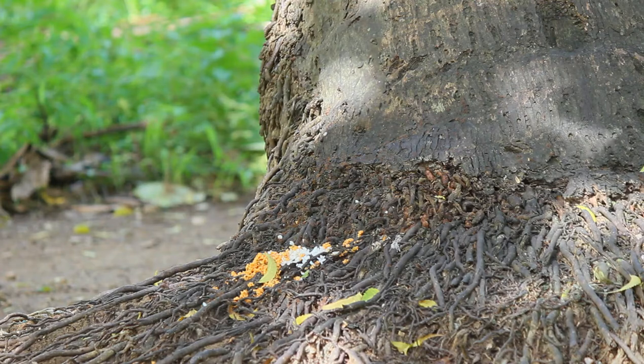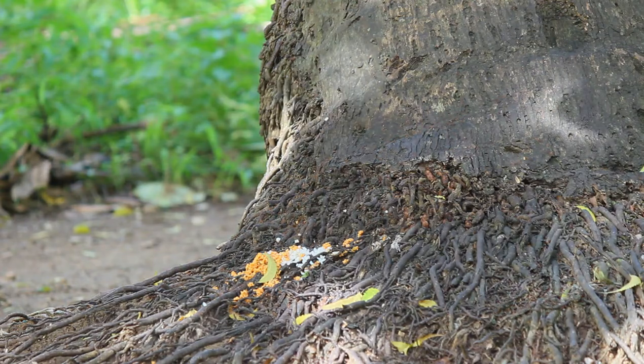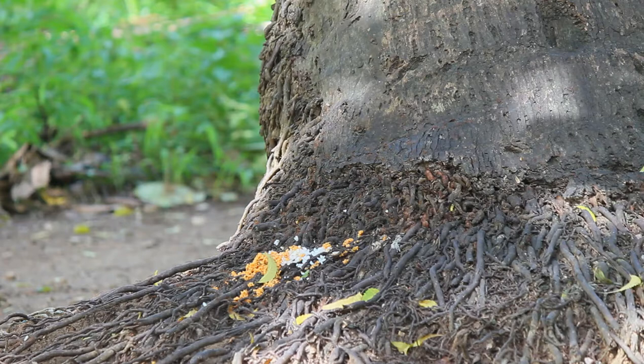The two outer stripes run from the forelegs to the hind legs only. It has a creamy white belly and a tail covered with interspersed long black and white hair. The ears are small and triangular.